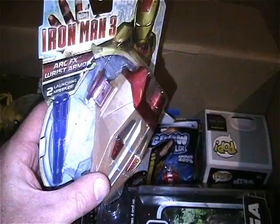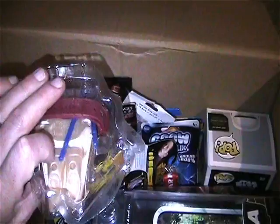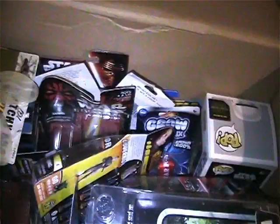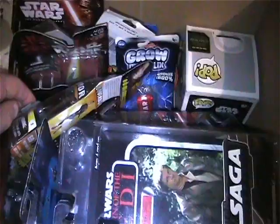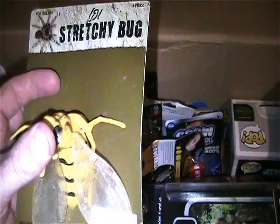I've got two of these Iron Man 3 wrist launcher things. This one's still sealed. Here's another one that is still unused but the bubble came off the card - the card's in here somewhere, like it just fell down. But yeah, you get two of those, one for each wrist.